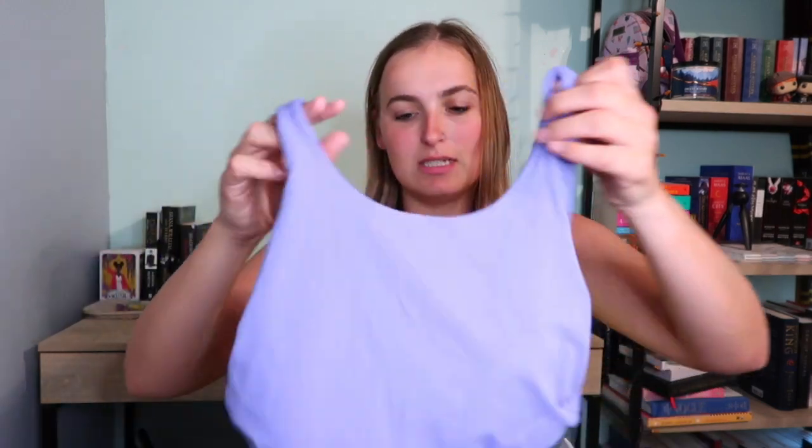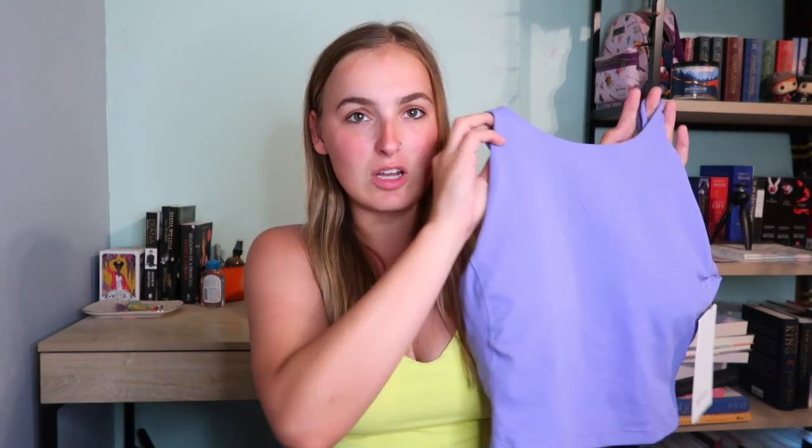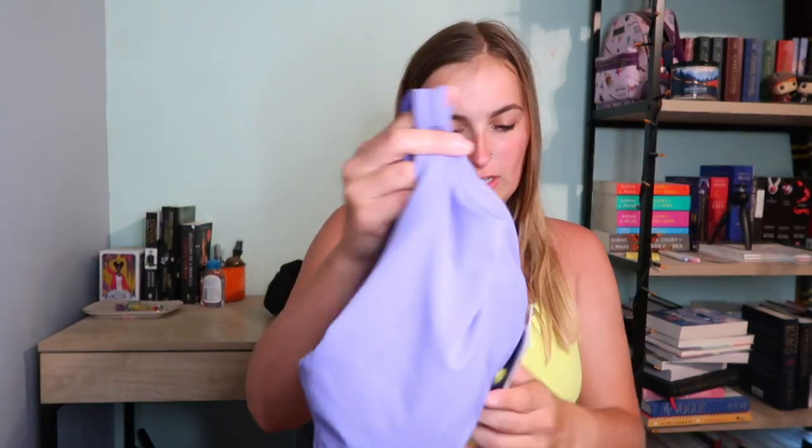I picked up this Align high neck tank in dark lavender, size 10. This just dropped and it's so pretty — I love this color so much. This one was not on sale, it was $68. I really like the high neck tanks; they suit my body a lot better than the Scoop neck. I don't really care for that style, but these just look so much better on me.